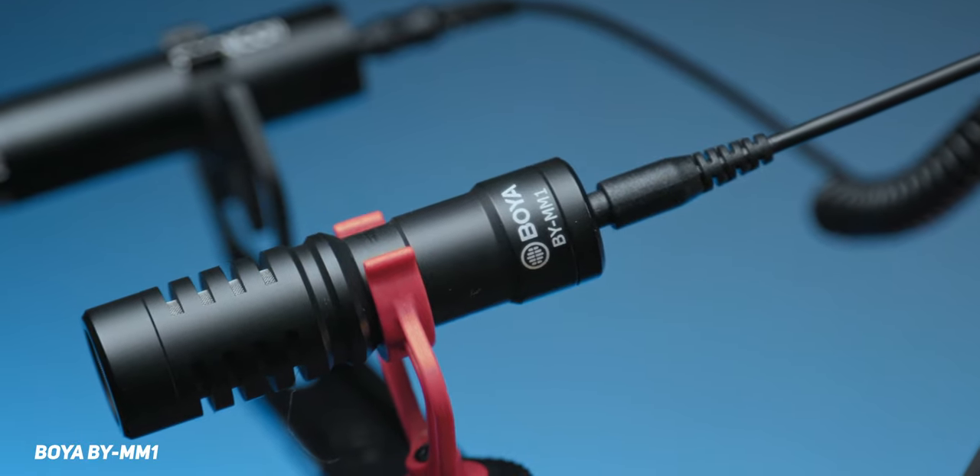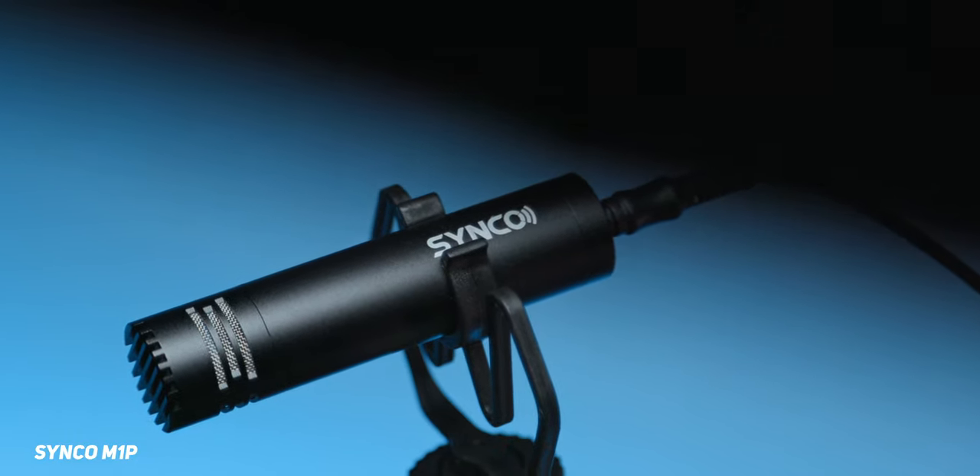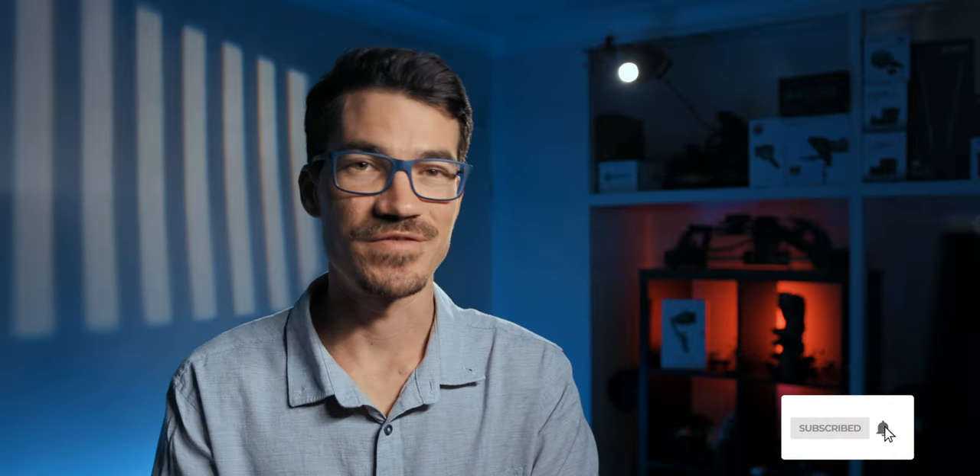My name is Andrew Murphy from Down Under in Gold Coast, Australia. Before we get started with the comparisons between these two microphones, let's go through the specs so you can see what they look like on paper, and then we'll dive into the actual audio comparisons. If you find this video helpful, be sure to subscribe and like so more people on YouTube can see it.